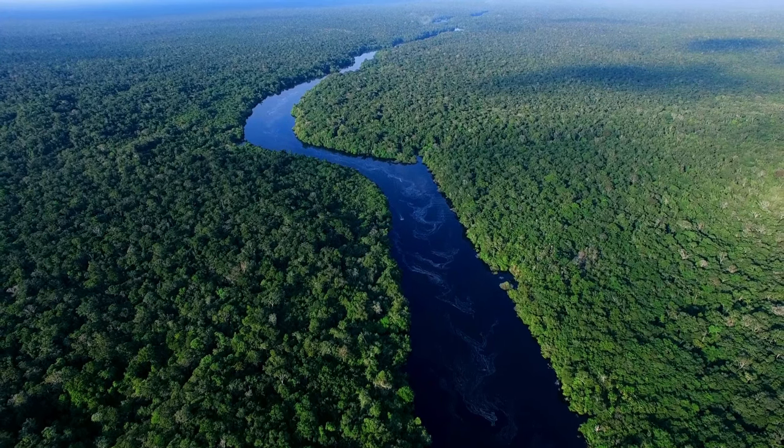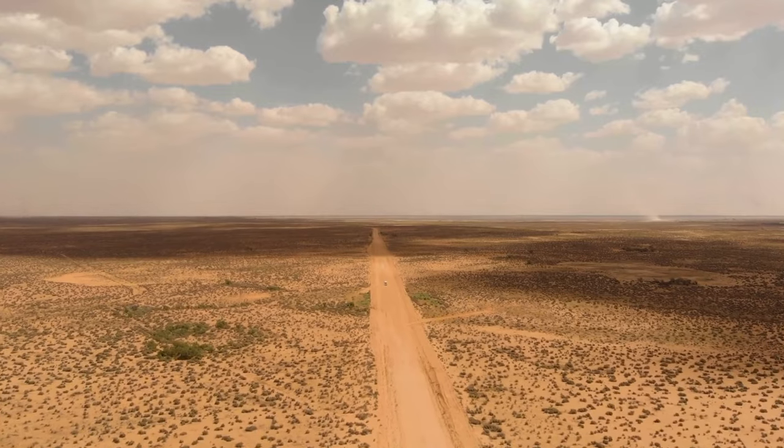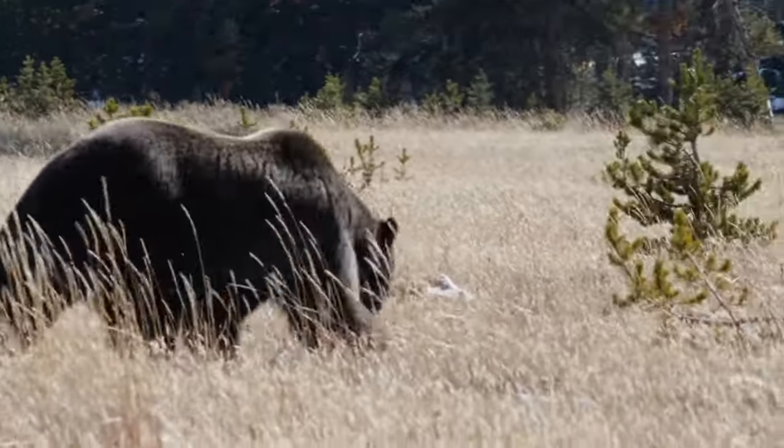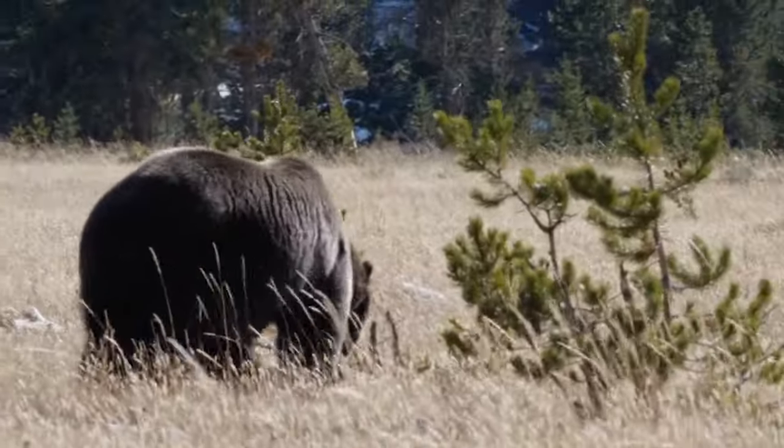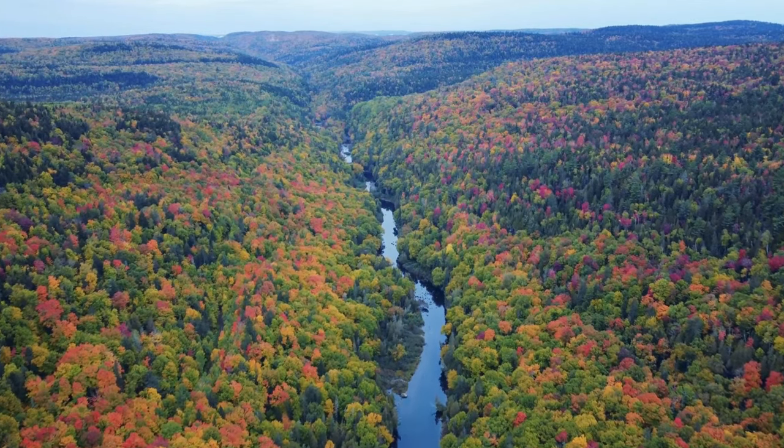Biomes are large areas of the environment that are classified by their vegetation, soil, climate and their wildlife, all of which are controlled by their temperatures and precipitation.